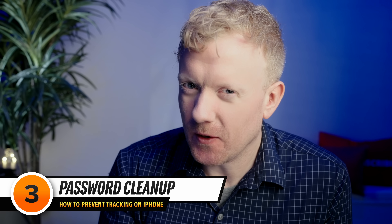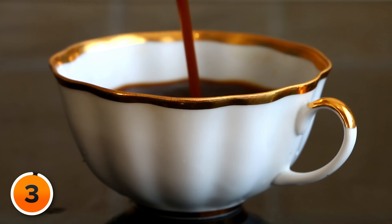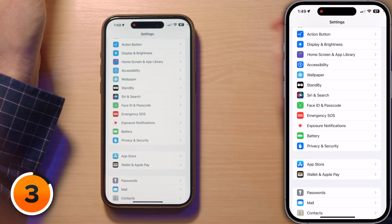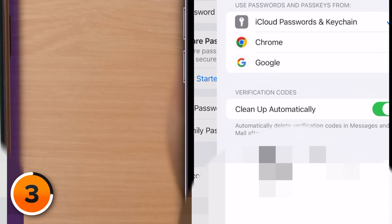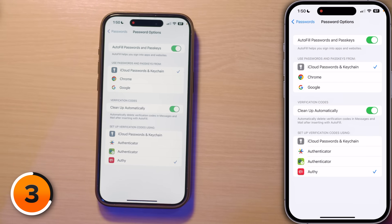Now let's talk about sprucing up your iPhone's password settings — cleaning up your digital house and making sure your locks are strong. First, the automatic verification code cleanup. Tap back to the main page of Settings, scroll down to Passwords, and tap on Password Options. Here you'll find 'Clean Up Automatically.' Flip this switch and your iPhone will automatically start deleting verification codes after they've been used.